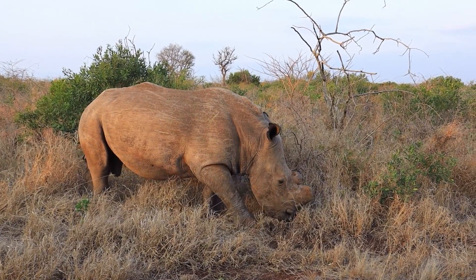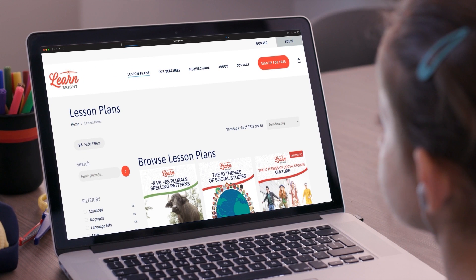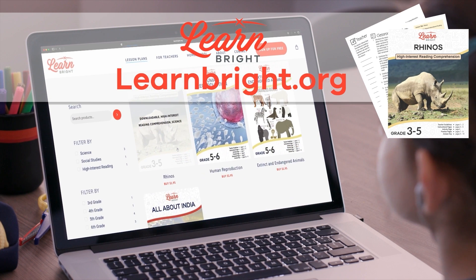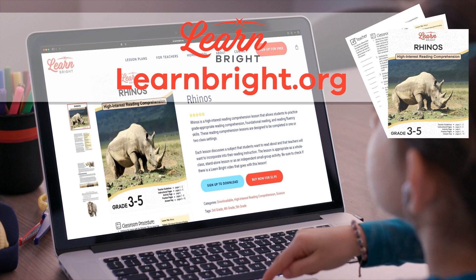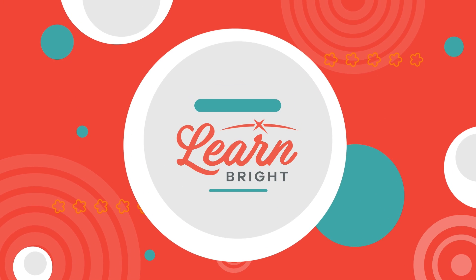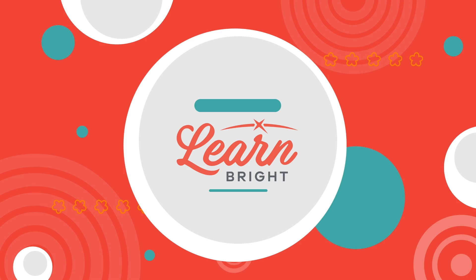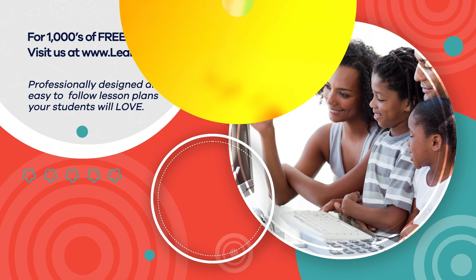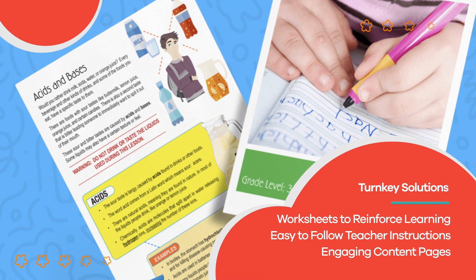Well done, rhino experts. If you enjoyed reading along with us today, head over to LearnBright.org for even more fun lesson plans. Hope you had fun learning with us. Visit us at LearnBright.org for thousands of free resources and turnkey solutions for teachers and homeschoolers.